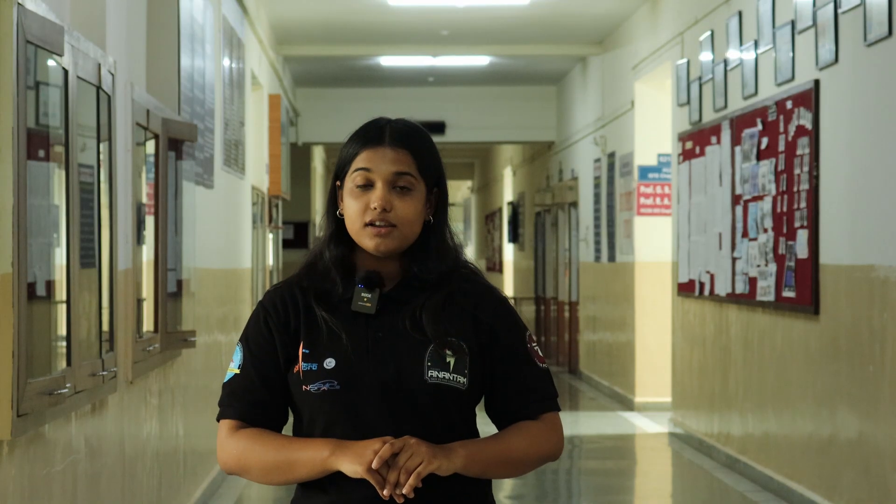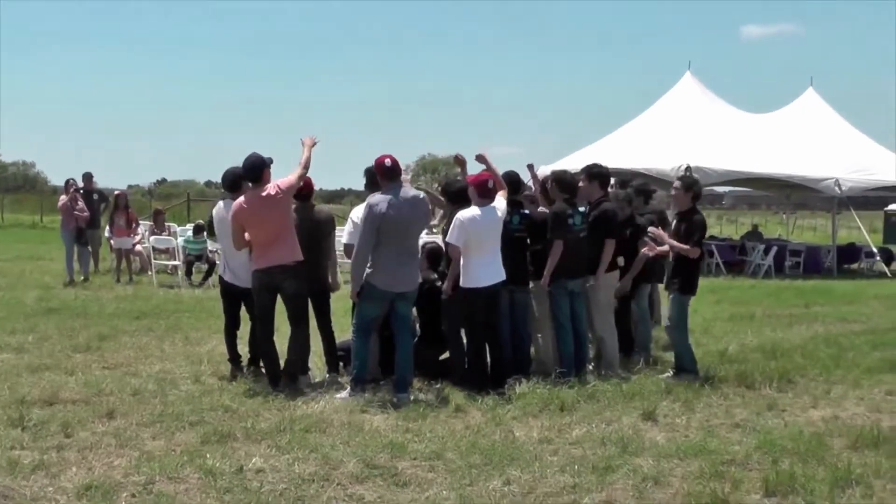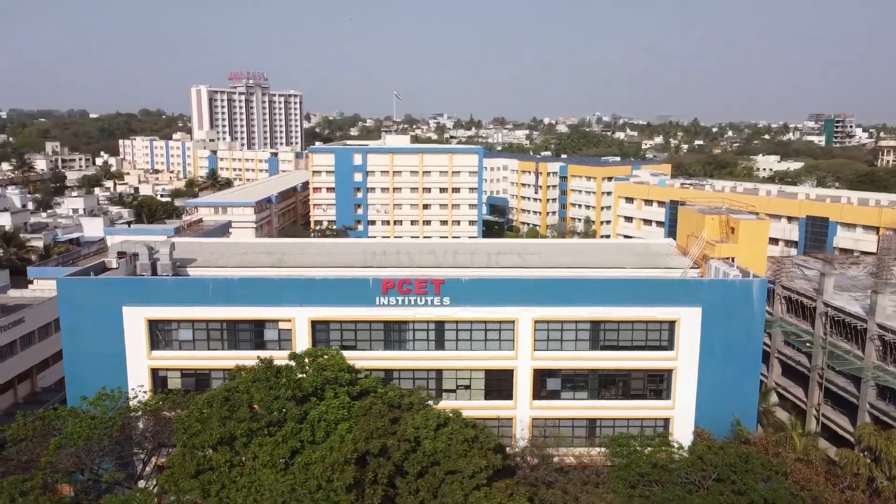We design, build and launch rockets completely from scratch. It's all about learning by doing, whether it's designing, propulsion, avionics or automation. Above all, we believe in safety, teamwork and pushing boundaries the right way. Our vision is to become a nationally recognized student rocketry team, putting PCCOE on the map in aerospace engineering, representing our institute in top-tier competitions.